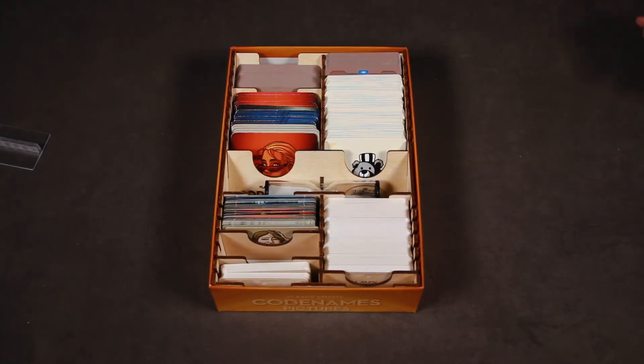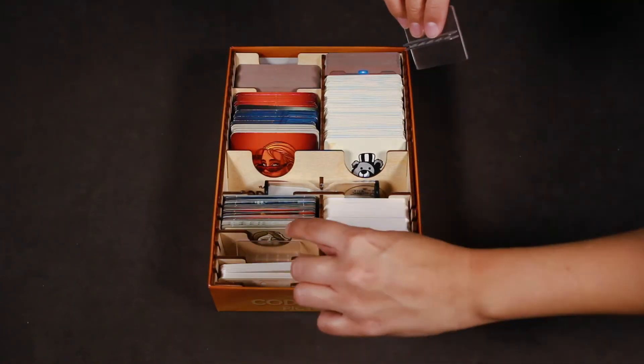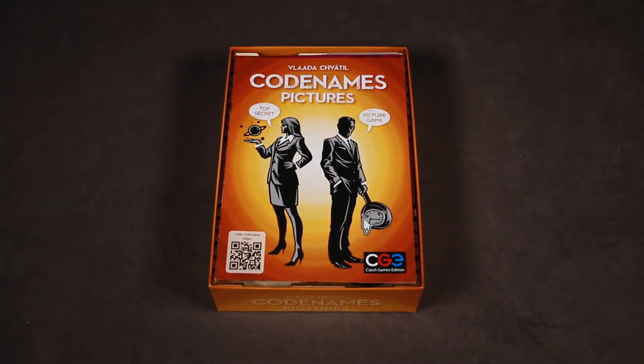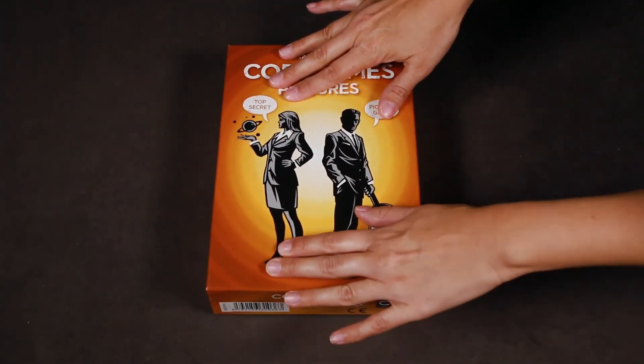The Sand Timer can be placed here, and both Key Card Stands go in the remaining slot. The rule books are placed on top, and that's it! Thank you for watching!